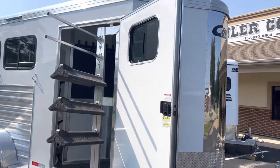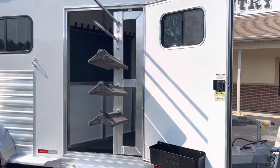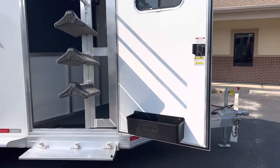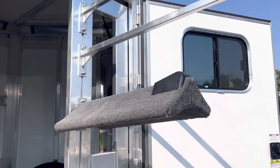The ready-to-go package has an extra wide door, and that's to accommodate the swing-out saddle rack. The door has a brush box, and inside we've got three saddle racks and two blanket poles.